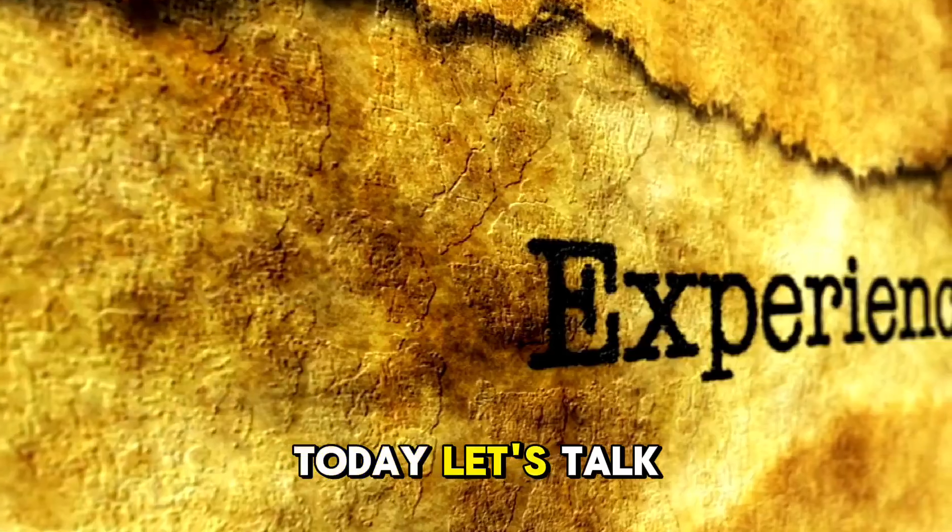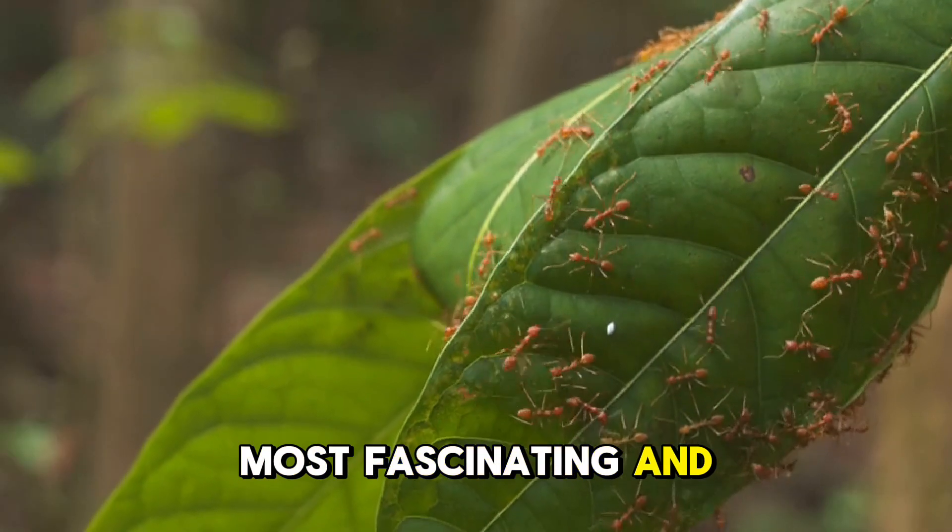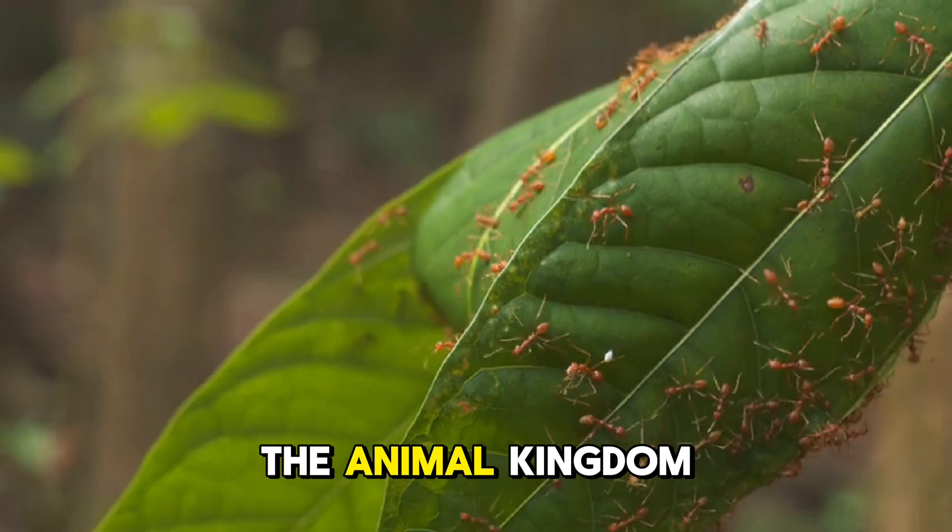Hey, explorers! Today, let's talk about the leafcutter ant, one of the most fascinating and industrious insects in the animal kingdom.